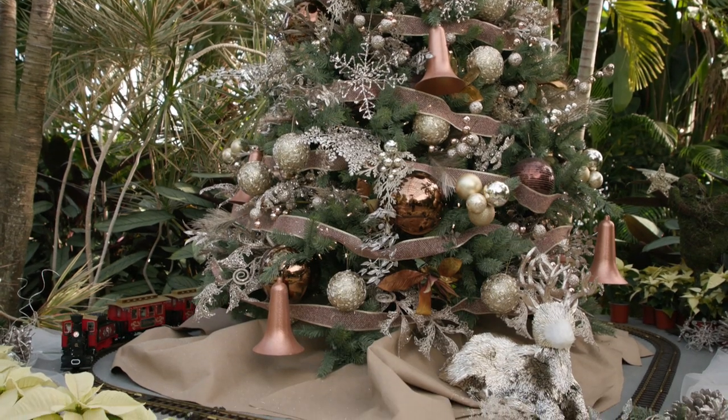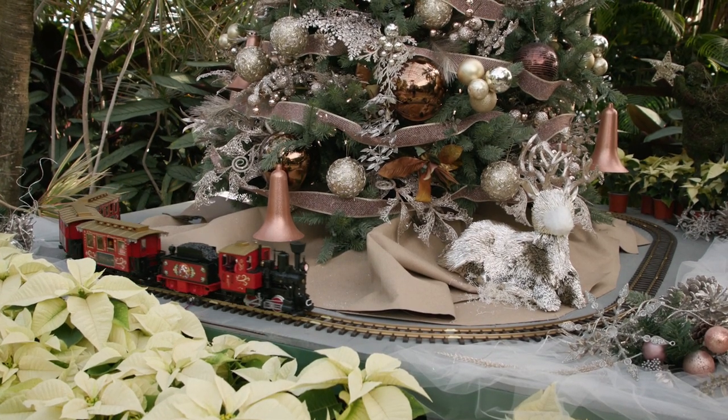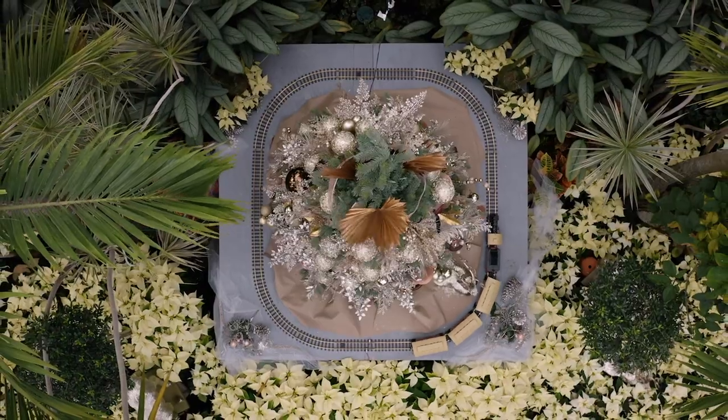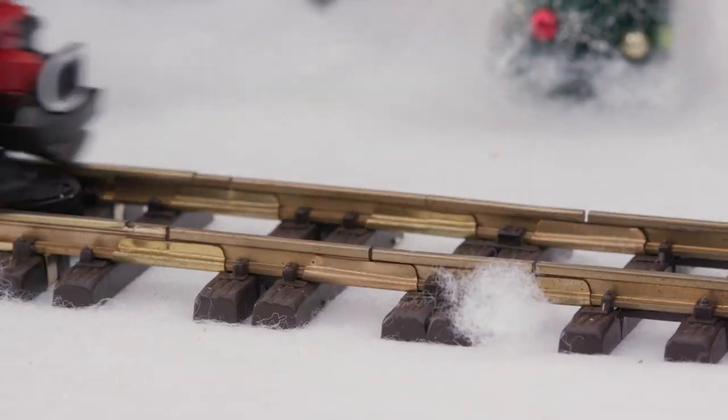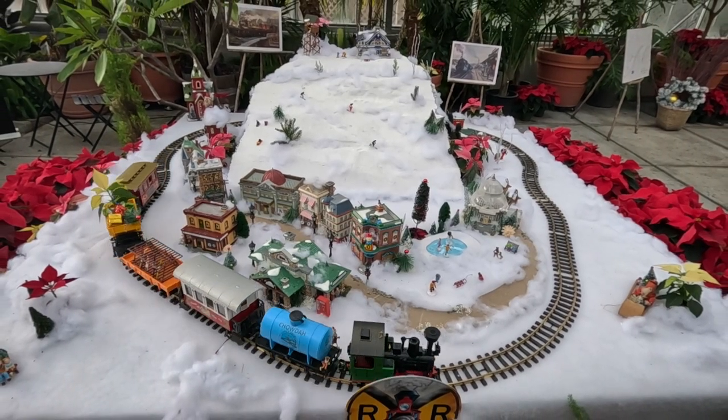The Botanical Center is adding some spellbinding spark to their annual celebration. Two G-scale model trains are on display: a traditional one around the Christmas tree in the main conservatory, and another encircling a replica of a New England ski mountain and village.